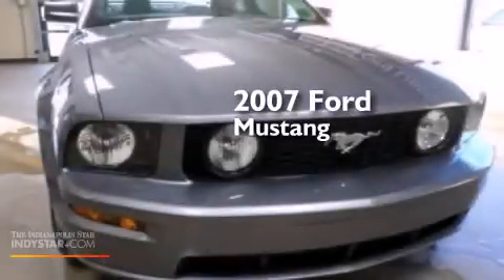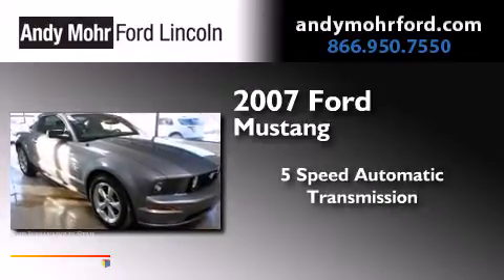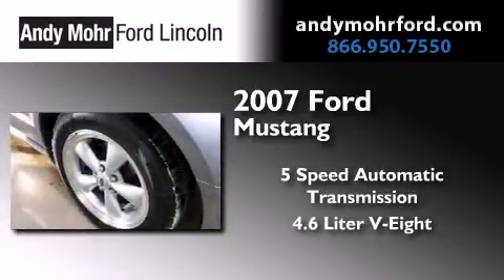This is a 2007 Ford Mustang. This car has a five-speed automatic transmission and a 4.6-liter V8.